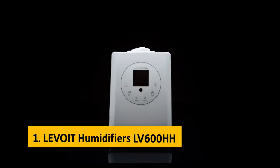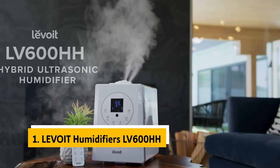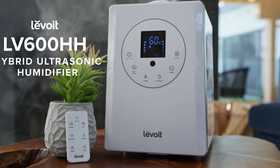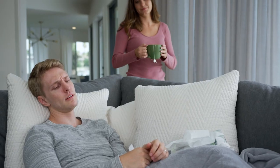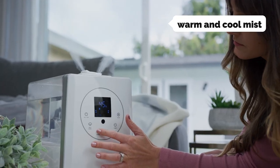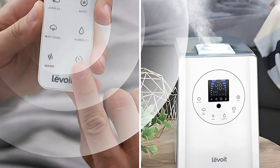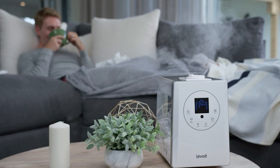Finally, the number one on our list is the Levoit LV600HH. The Levoit humidifier for bedroom is one of our favorites because it combines features, efficiency, and comfort. While most humidifiers deliver cool moisture-heavy mists, many have noisy fans or harsh LED lights — this humidifier is quiet, offers both warm mist for allergy sufferers and cool mist for dry air, and has an intuitive interface for easy customization. It worked well for allergies, with a target humidity level set around 45% without any noticeable condensation, making it ideal for people with asthma or allergies.